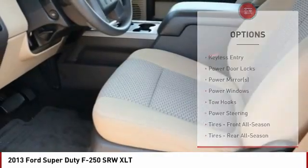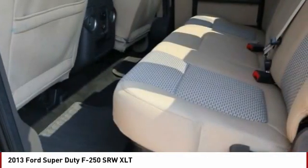Stability control, engine immobilizer, four-wheel disc brakes, integrated turn signal mirrors.